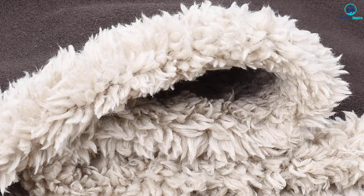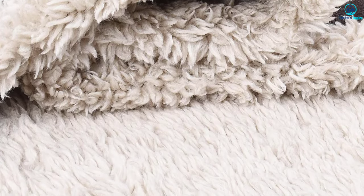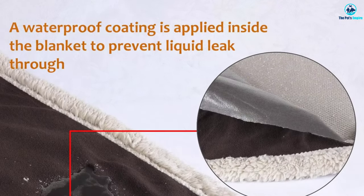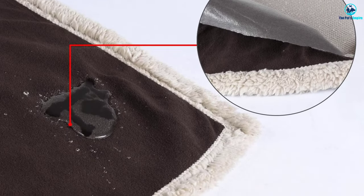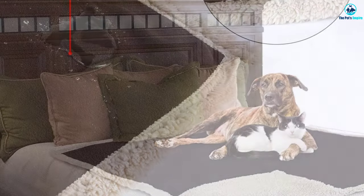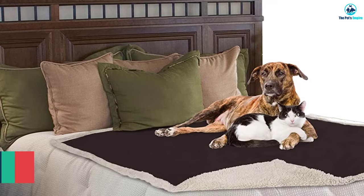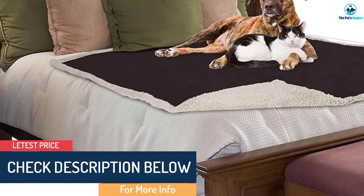It fits beds, car seats, and more. This versatile blanket is waterproof and made out of durable yet soft, comfy fabric. The best part of this furniture cover is that it can be disguised as a regular blanket. It works best as a spread on beds and mattresses, and it stays in place fairly well.